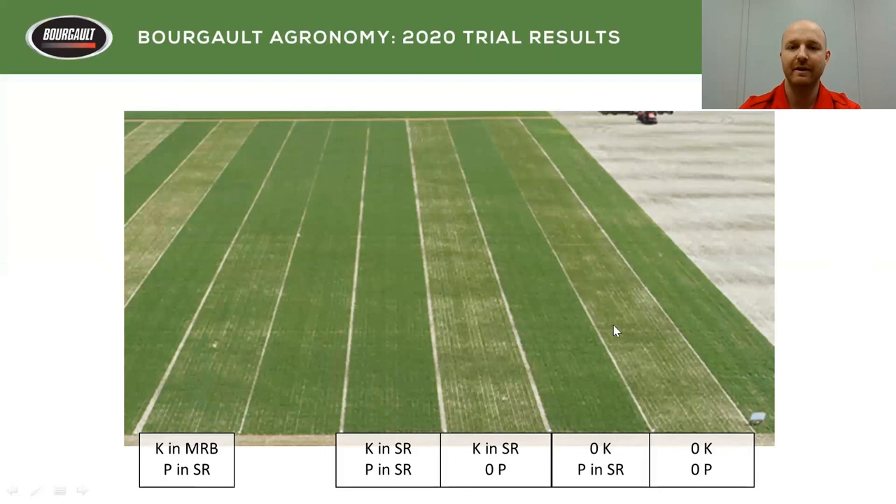We can see that visually as well. Zero K with P — then we added phosphorus and you can see that deeper green. Then we added K but removed the phosphorus, and it looks like we hadn't added anything at all. It didn't matter if potash was in the seed row or in the mid row.